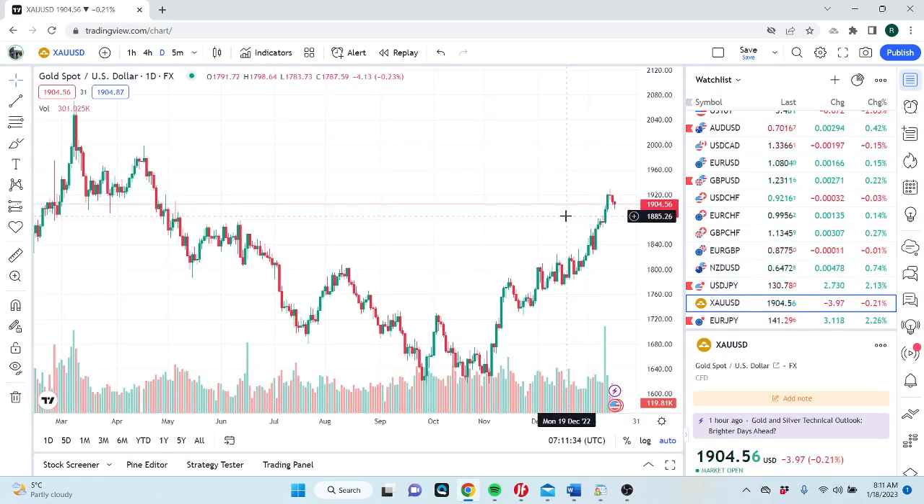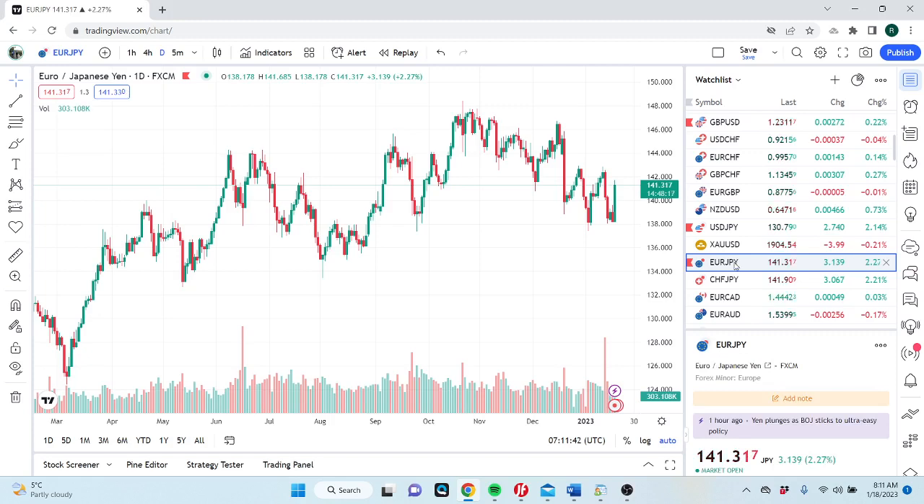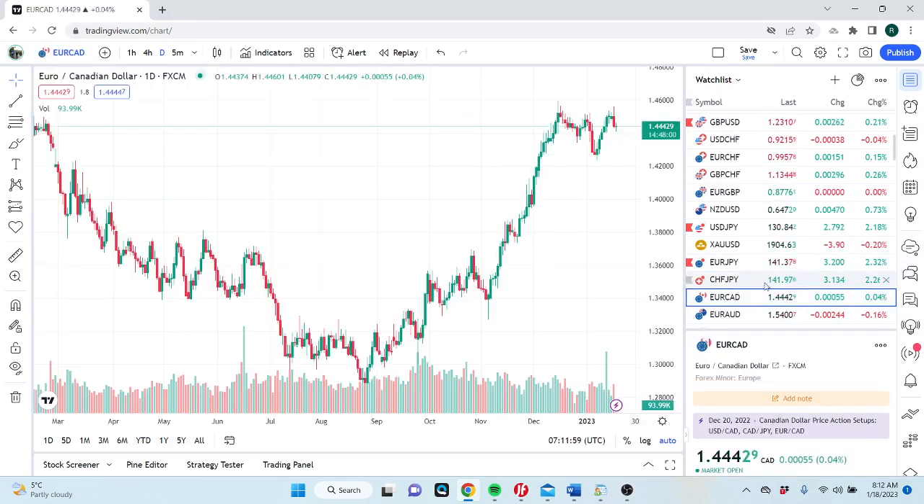You could buy gold at 1885–1890 if you see it — it's in the middle of nowhere right now. All cross-yen is higher. We had euro-yen at a really nice level — 137.88 — it's 300 points higher, but we took profit on that. It's fine.